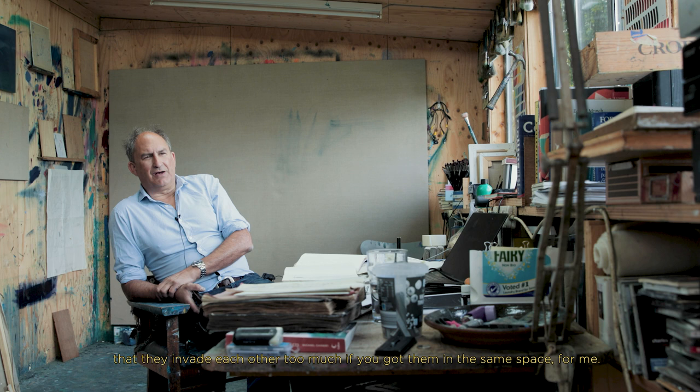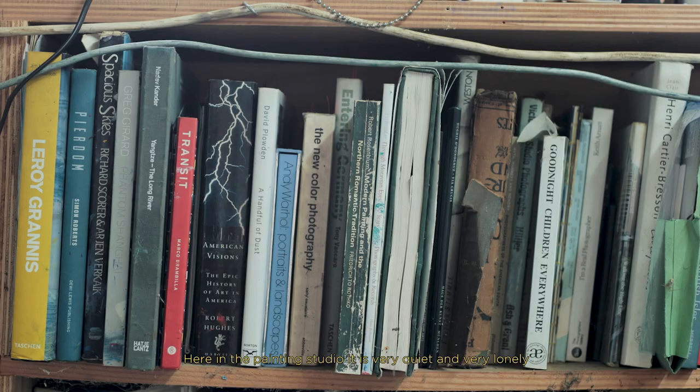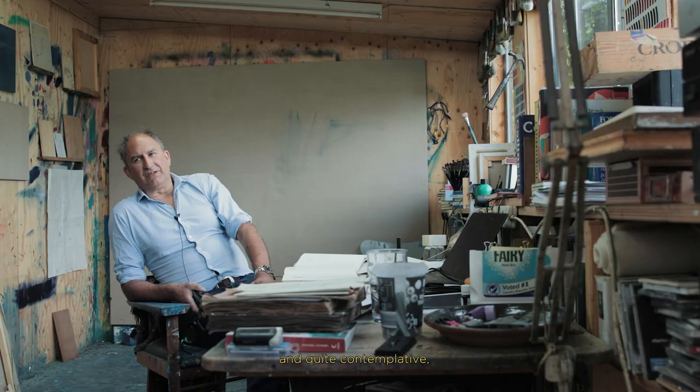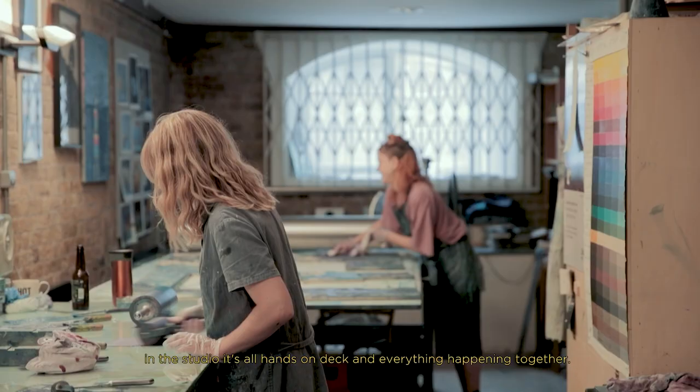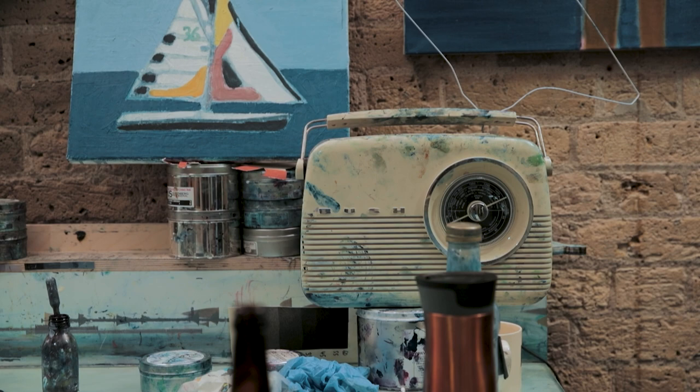I found that I need to keep the printing and the painting separate because they're such different languages that they invade each other too much if you've got them in the same space. Here in the painting studio it's very quiet and very lonely and quite contemplative. In the print studio it's all hands on deck and everything happening together.